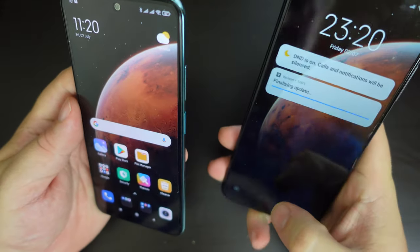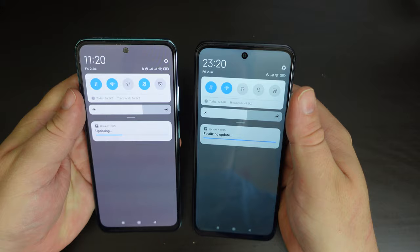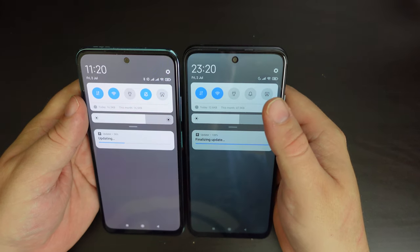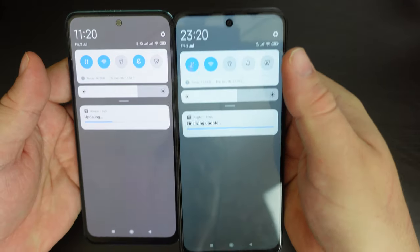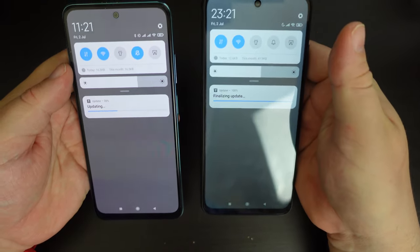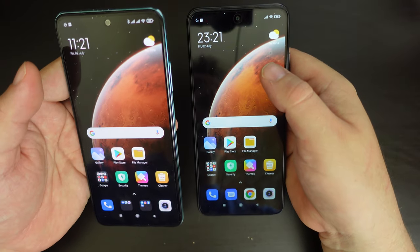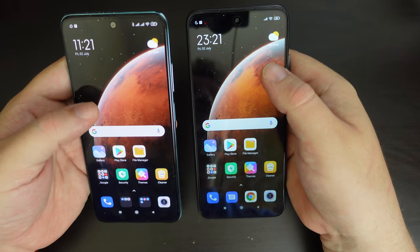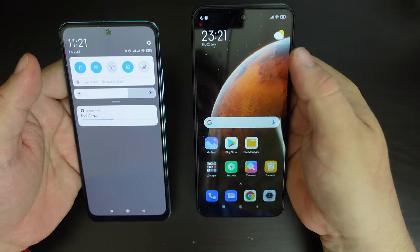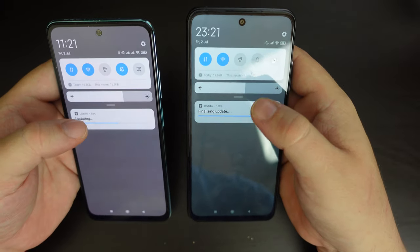Looking at the screens, both phones have a selfie dot-notch at the top center of the panel. The bezels are slightly different — the Redmi Note 10 has slimmer bezels compared to the Redmi Note 10 5G. There's also a screen size difference: the standard Redmi Note 10 has a full HD+ 6.43-inch display, whereas the Redmi Note 10 5G has a 6.5-inch screen, giving it a marginally bigger screen with bigger bezels.